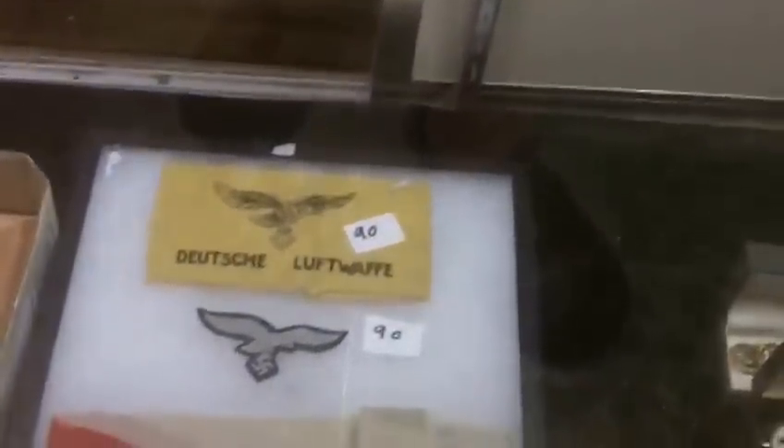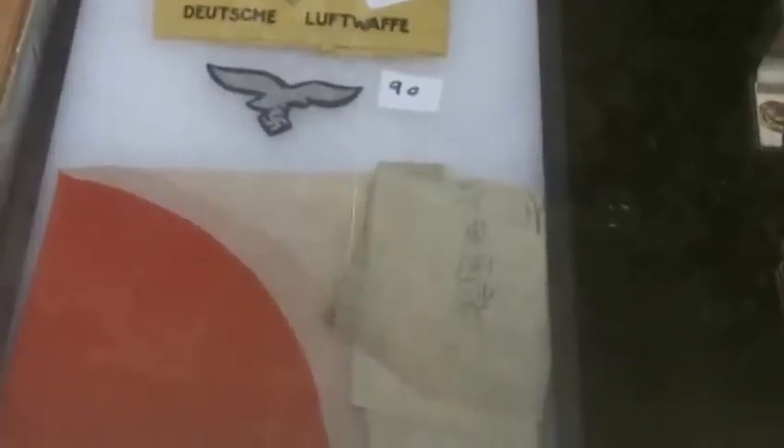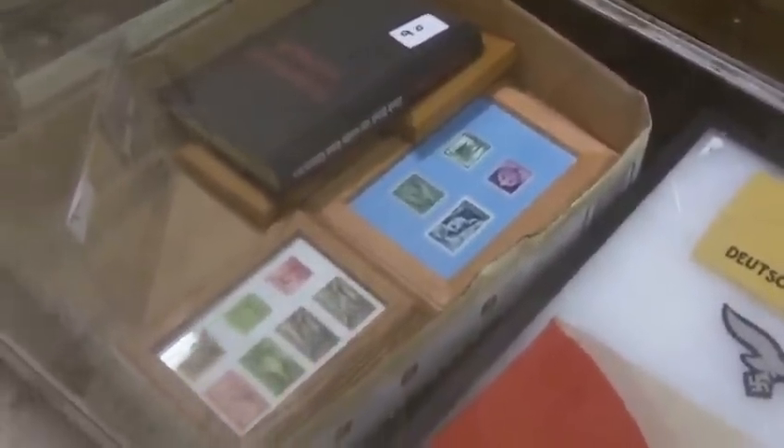World War II Luftwaffe armband and Luftwaffe eagle. A Japanese flag. That armband's kind of neat — that's what all the pilots had to wear towards the end of the war. Sorry if I'm explaining too much, but I find it interesting. They wore those at the end of the war because the farmers were just pitchforking anybody that landed in their field in Germany.